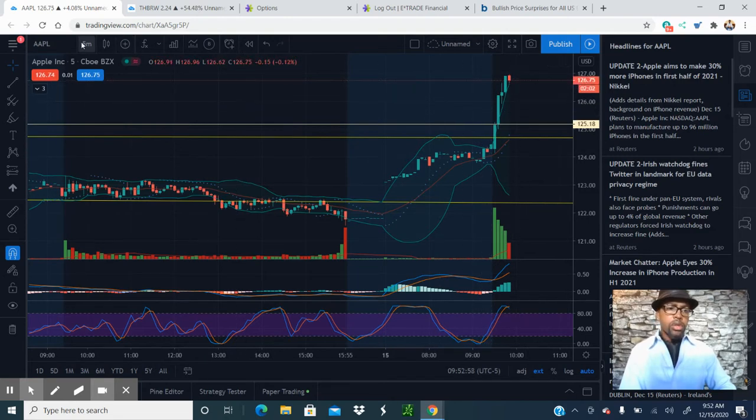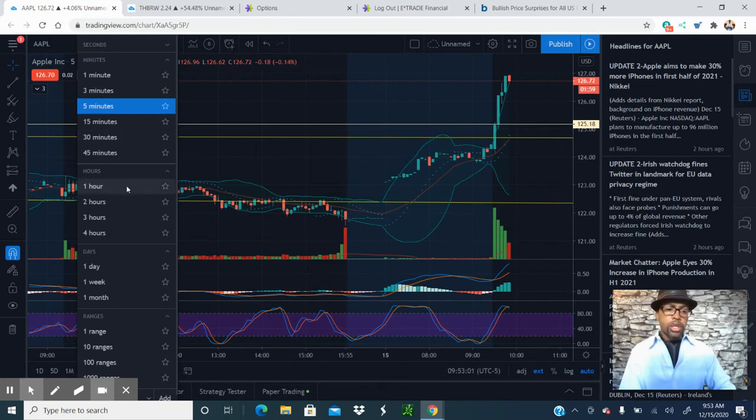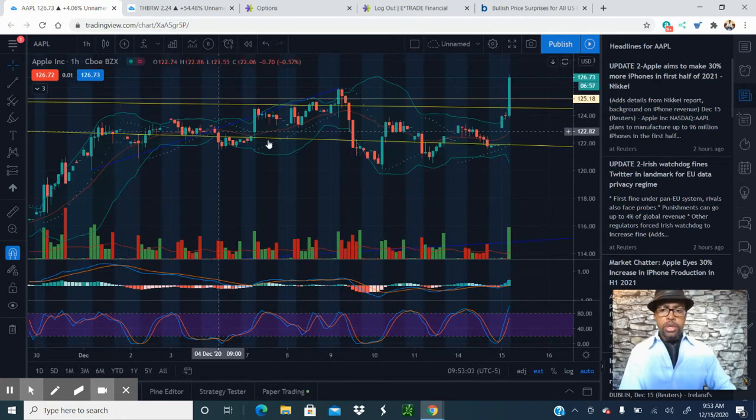We'll keep an eye on Apple — we are at a breakout as of right now, but it's still early. It's morning trading, and morning trading is the wild west. So this can easily come all the way back down to 123. Our support for today is definitely going to be at 123.13, so we shouldn't get no lower than 123.